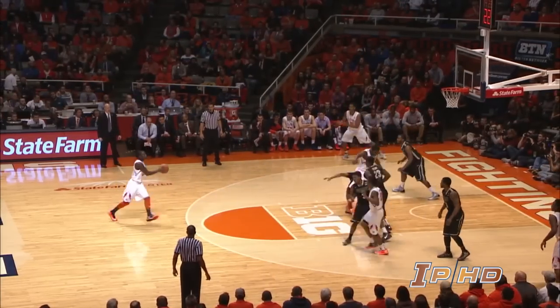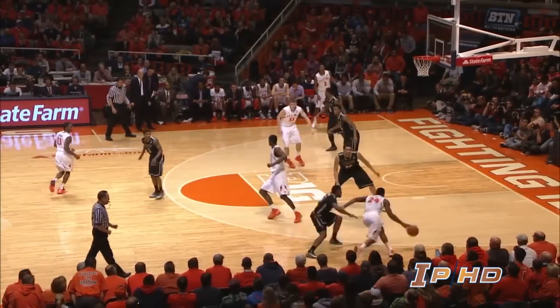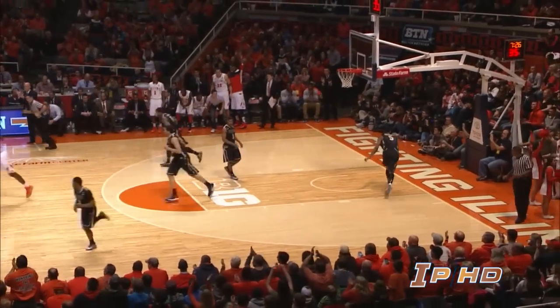Against the Purdue defense, Manna goes around Ronnie Johnson, passes out top to Nunn for three — got it. Illinois take the lead. Here is Rice, Rice drives, looks for an opening. Out top to Iki, right wing, three — got it. There's his first basket of the game.